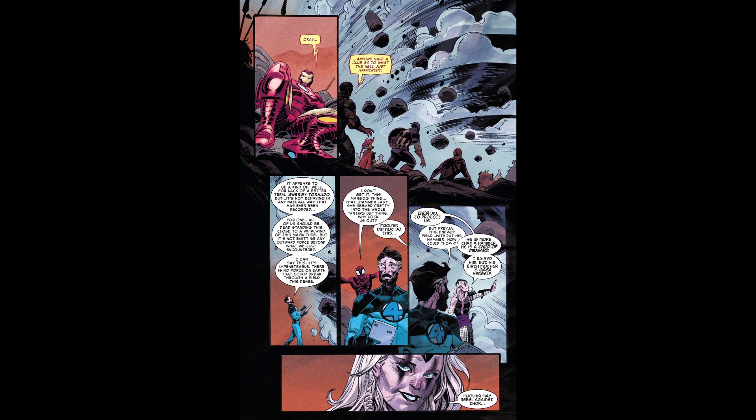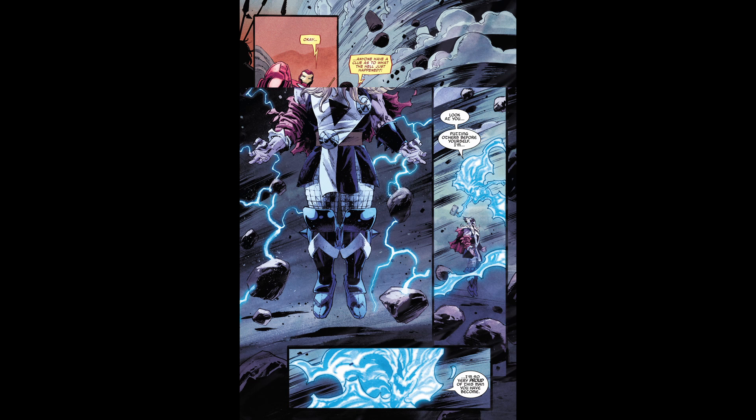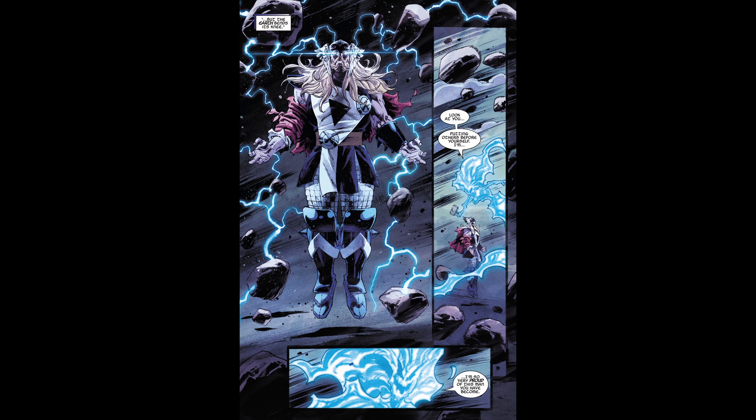Freya mentions how, though she raised him, he's a child of Gaia, referencing Odin's infidelity with the goddess of Earth. This is a pretty cool scene where Thor is levitating, fueled with lightning and the powers that Freya infused him with. And Mjolnir weirdly says that she's proud of the man he has become — that seems pretty sarcastic to me, but artistically this is probably one of the better panels in the issue.